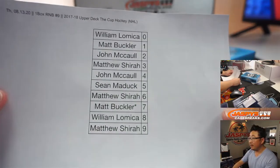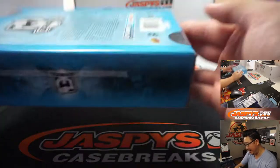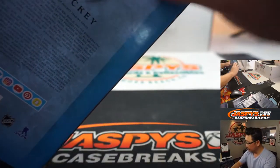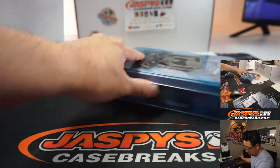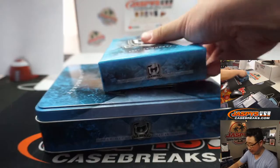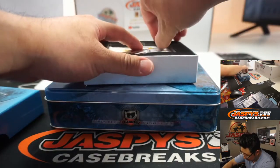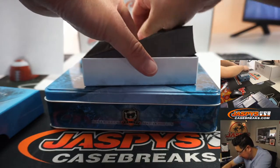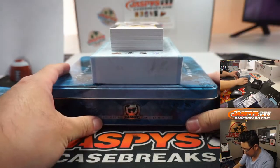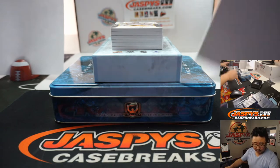Alright, so here's the official printout, hot off the presses. Thursday the 13th, one box. RNB — random number block number nine. Ten already in the store with just a few spots left. Let's use a filler card here — a blank card to slow play the hits a little bit.